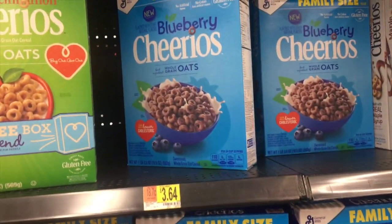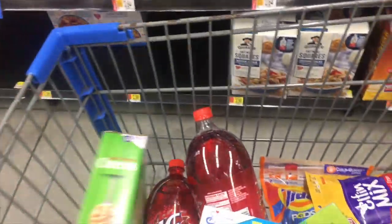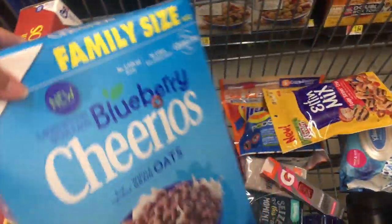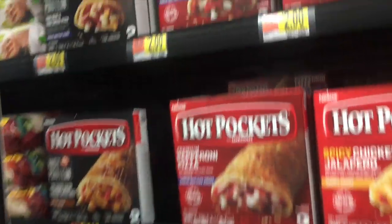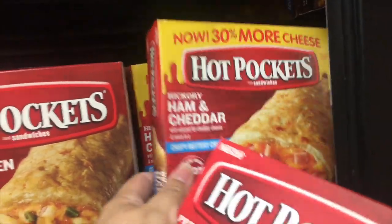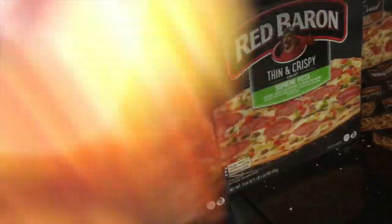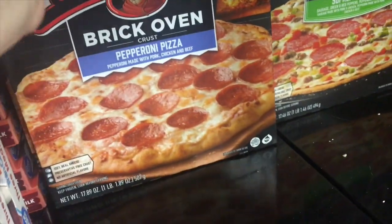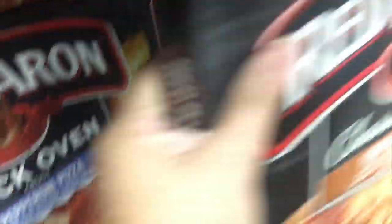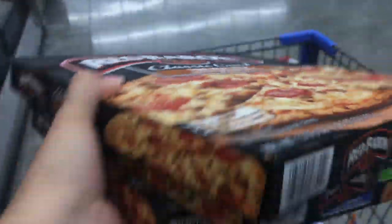I'm doing the Blueberry Cheerios offer again — you buy the Blueberry Cheerios in the large family size plus two additional boxes of different flavors, and you get $3.64 back. So I grabbed three boxes. I also wanted to do the Hot Pocket offer — they're two dollars each, so I grabbed two: one pepperoni and one ham and cheese. Then for Red Baron pizzas, you have to get three — I got a pepperoni, a supreme, and a four-meat pizza. There's a one-dollar rebate when you buy three.